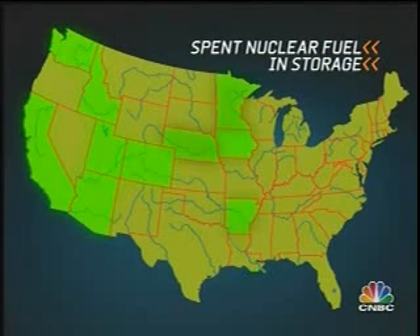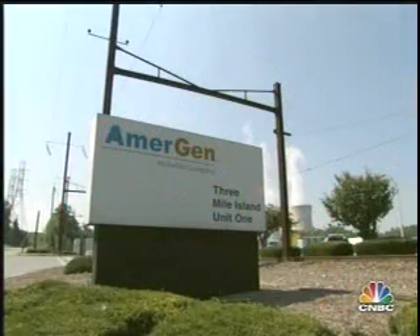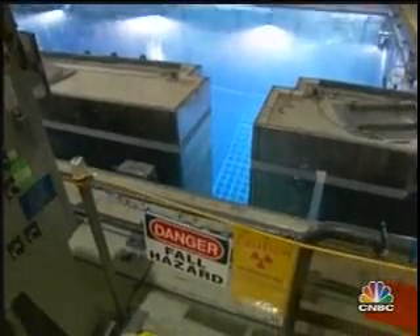121 sites in 33 states currently store more than 60,000 metric tons of used fuel. Most, like the facility at Three Mile Island, have the capacity to add to that waste for 30 or 40 years, storing it in dry casks or in cooling pools like they do in Bay City, Texas.